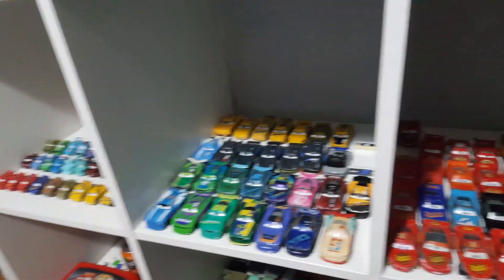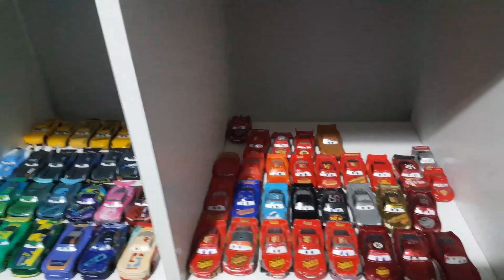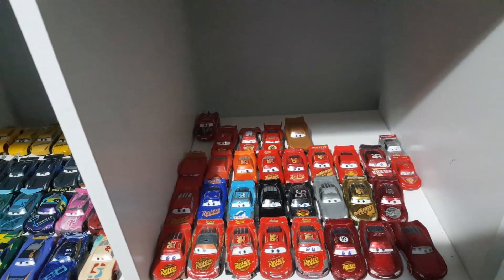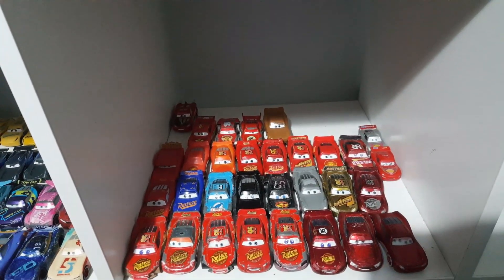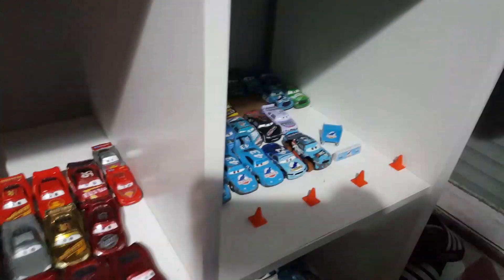Hello everybody, this is me Tanner Parker here. Sorry that it's late at night, but I wasn't able to publish a video in the afternoon. But anyways, I just wanted to tell you guys that I'm just updating my shelves a little bit.